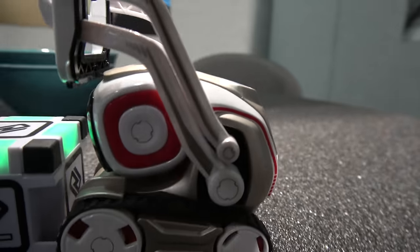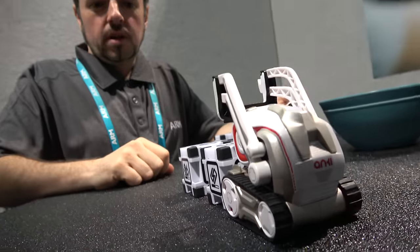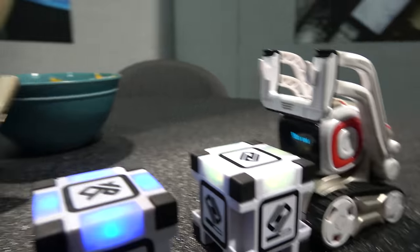I'm going to play a game with him. Hey Anki. So it's a speed game here — we're going to tap the box when the colors match. This is the Cosmo Anki right here, a little playful robot. It's counting the points here.